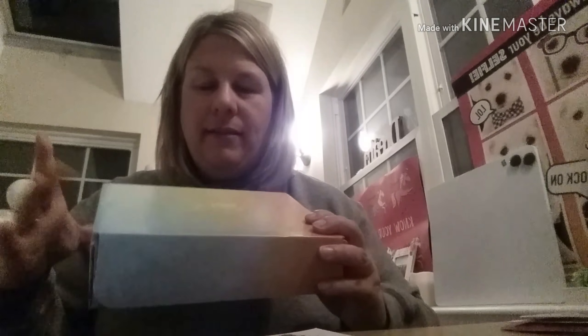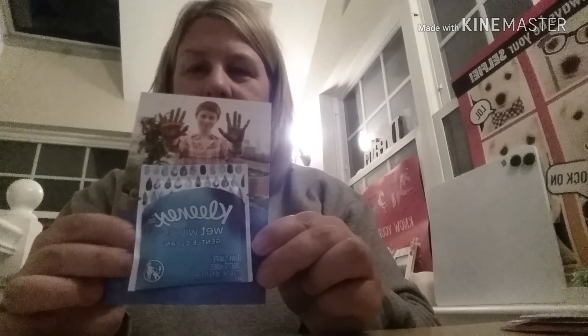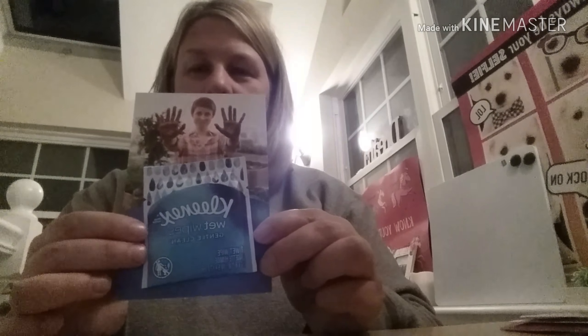On the outside is like a rainbow finish on the box. And then inside the box we got these Kleenex Wet Wipes, Gentle Clean. It's a little trial size, good for fitting inside of your purse.